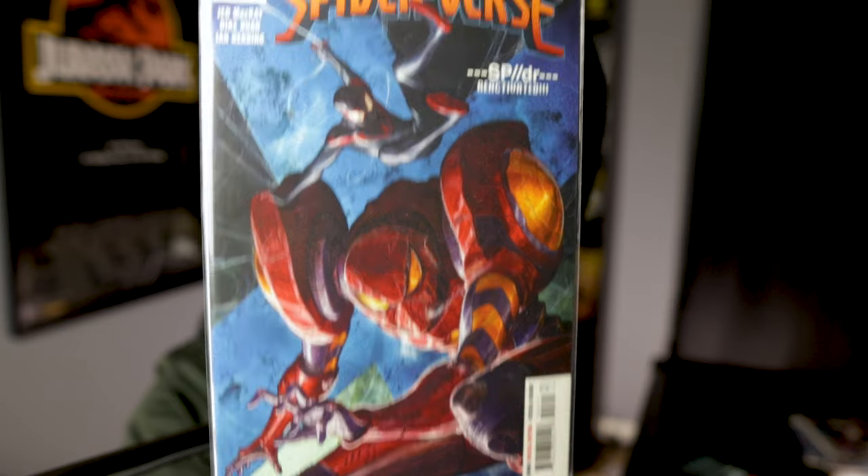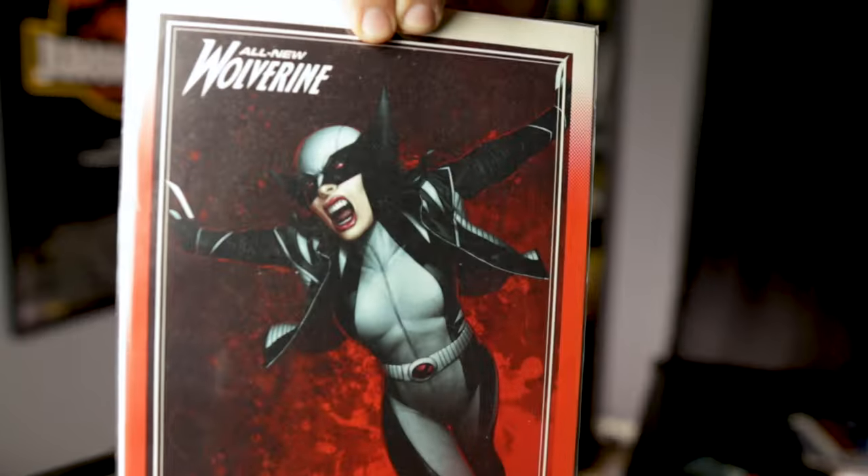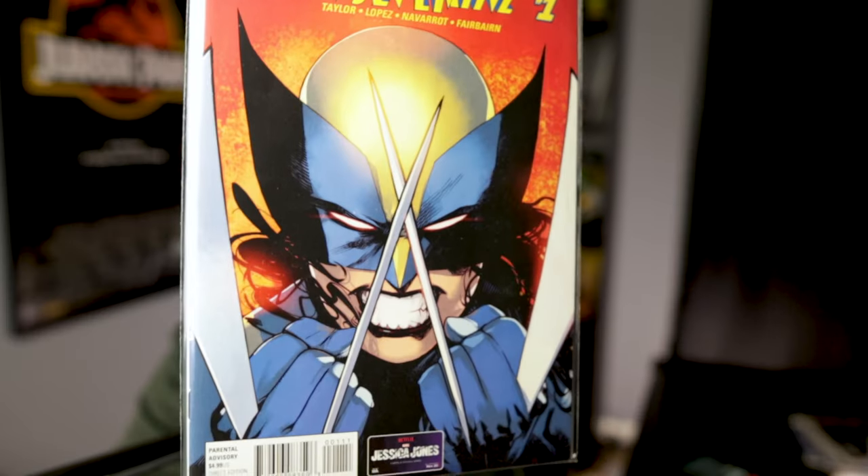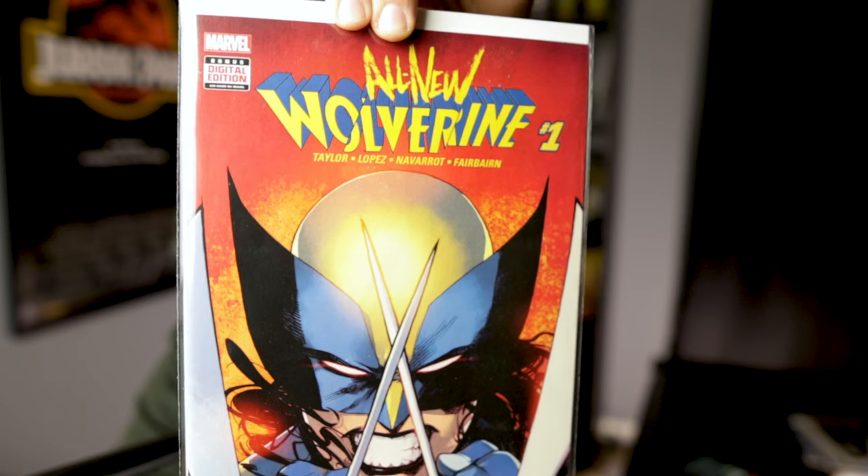There's a nice little Miles cover there. Then I thought this was a neat cover: All New Wolverine issue 25, the Wolverine Legacy variant — you've got a little X-23 action in a gray suit with a jacket. Since I was picking that one up I might as well grab All New Wolverine issue number one — a really really clean copy. This possibly could be the deal of the day: for only five dollars we picked up...